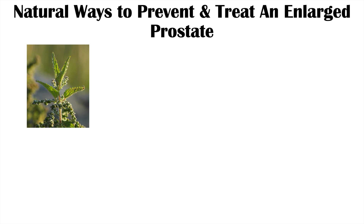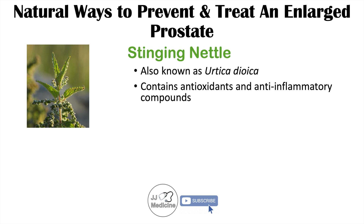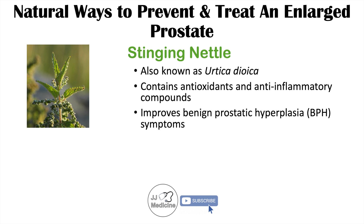Another herbal remedy is stinging nettle. Findings from the article 'The Efficacy of Stinging Nettle, Urtica dioica, in Patients with Benign Prostatic Hyperplasia — a Randomized Double-Blind Study in 100 Patients' found that stinging nettle improves BPH symptoms. It also contains antioxidants and anti-inflammatory compounds, making it a useful supplement to improve and treat BPH.